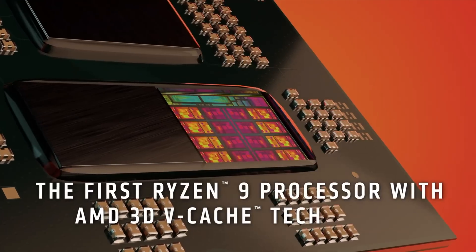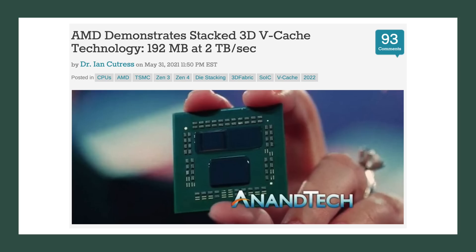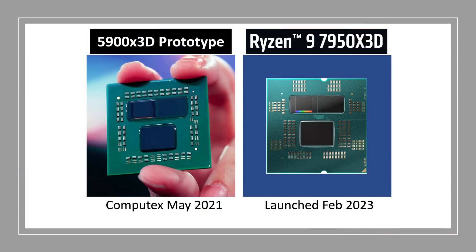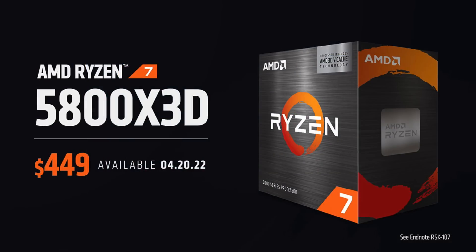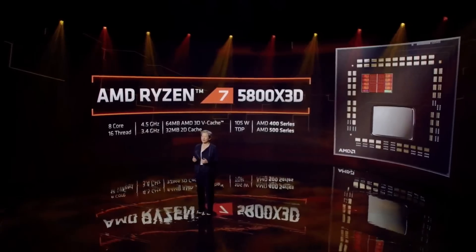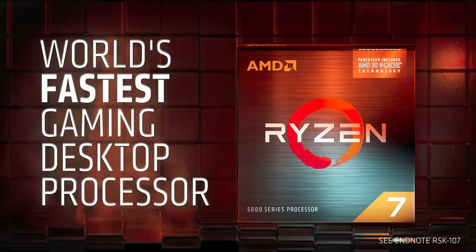The Ryzen 9 7950X3D is a CPU I have been waiting for ever since AMD showed the prototype of the 5950X3D way back in May of 2021 at Computex. That CPU showed as having one 3D V-Cache CCD and one regular CCD. However, that hybrid prototype never made it to production. Instead, almost a year later in April of 2022, AMD released a single 3D V-Cache die CPU in the form of the 5800X3D. That CPU was hailed as the best gaming CPU by reviewers, and it became the best gaming CPU you can get for the AM4 platform.